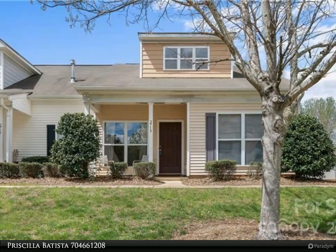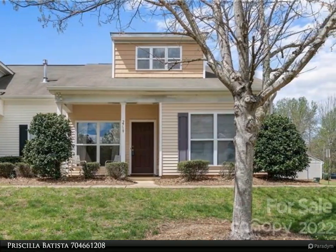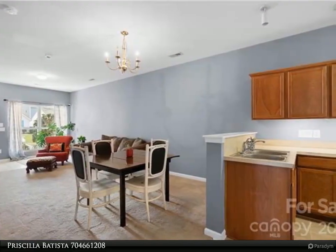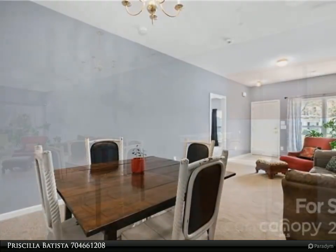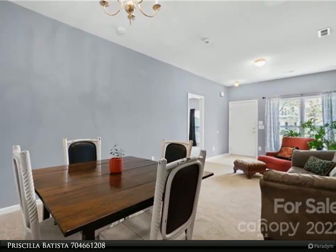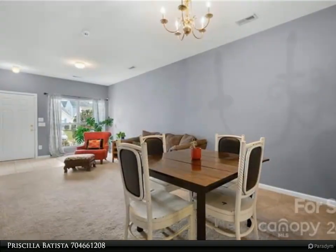This Realty One Group Select property video is presented by Priscilla Batista. One level end unit townhome, three bedrooms, two bath home. Open floor plan offers sight lines from front to back — this home has it all. A spacious master with ensuite, dining area, large living room, and cozy covered front porch. The kitchen has plenty of cabinets and countertop space.